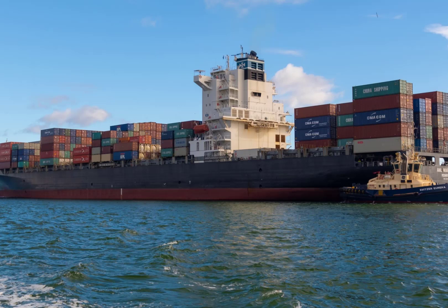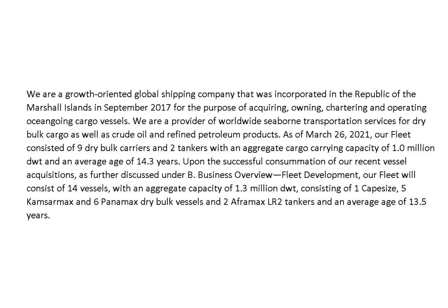Castor Maritime transports dry bulk cargo, crude oil, and refined petroleum products by vessel across the ocean. Its fleet consisted of nine dry bulk carriers and two tankers with a total cargo carrying capacity of one million deadweight tons. According to the 12/31/2020 annual report, they are in the process of purchasing five more vessels, bringing the fleet to 14 vessels with an aggregate capacity of 1.3 million deadweight tons, consisting of one Capesize, five Kamsarmax, and six Panamax dry bulk vessels.